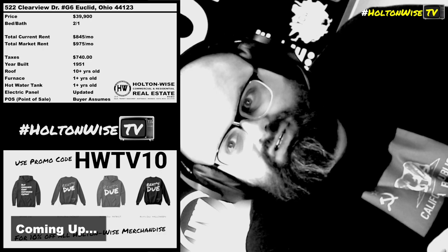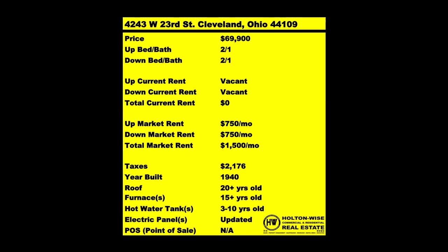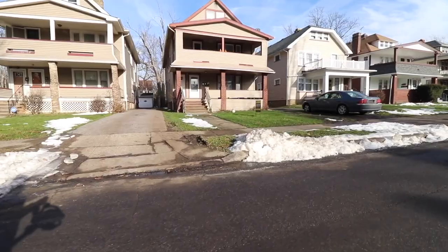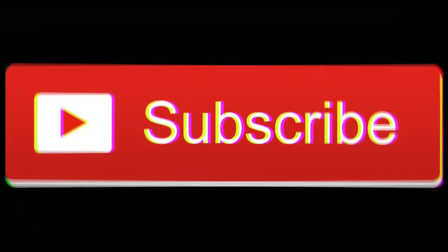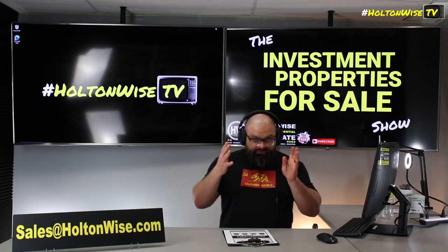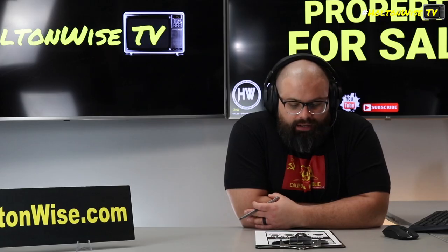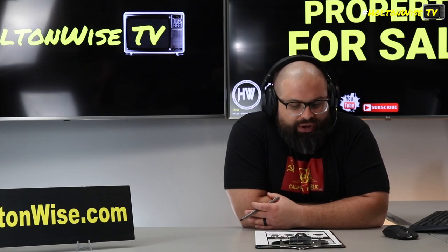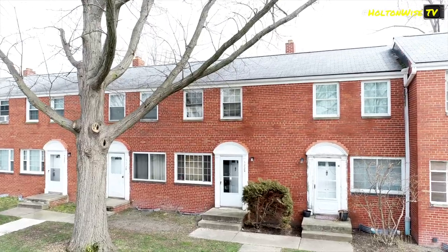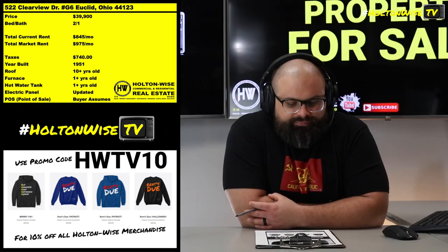Welcome to the Investment Properties Sales Show, focusing on selling at or above list. We're going to provide you with complete transparency and education, take you on the video tour, and give it to you straight. Today we're looking at condos — 522 Clearview Drive, Unit G6.